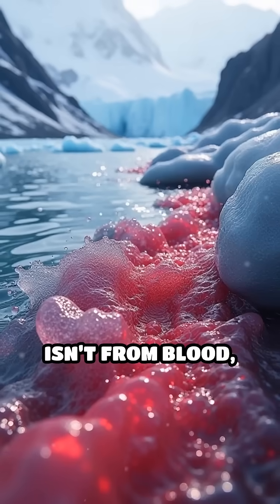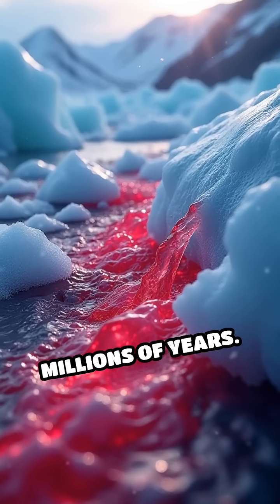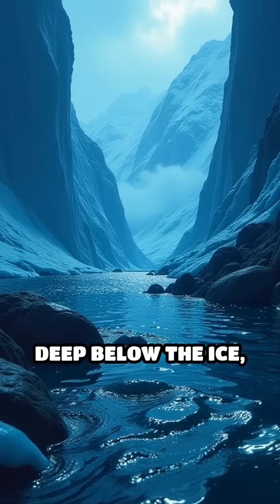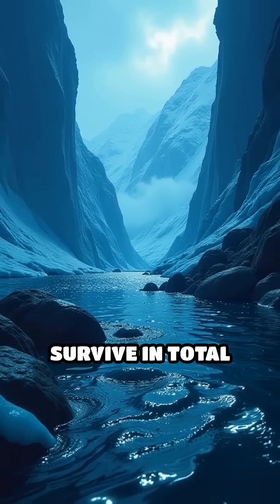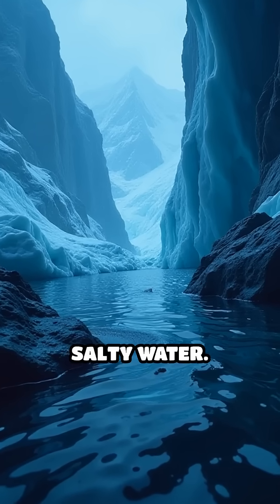The vivid red color isn't from blood, but from iron-rich water that's been trapped beneath the glacier for millions of years. Deep below the ice, ancient microbes survive in total darkness, cut off from oxygen and sunlight, breaking down iron in the salty water.